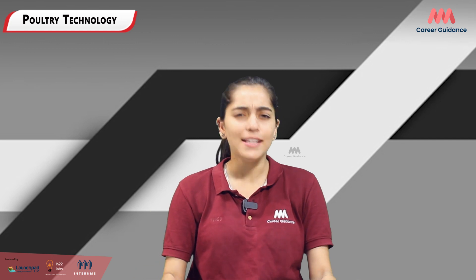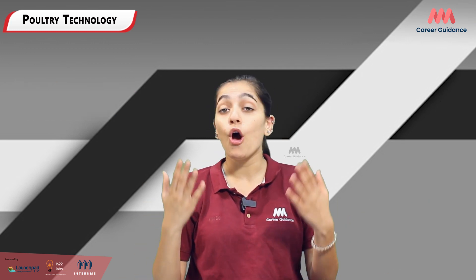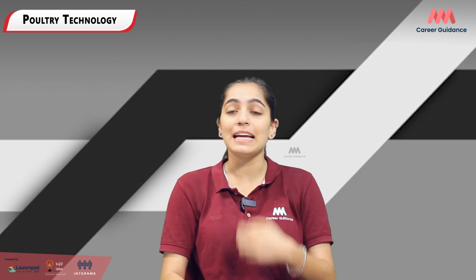You will get the chance to make a real difference in food production and animal welfare. To get there, start by focusing on subjects like biology, agriculture, and technology in school. Higher studies could include courses in veterinary science, animal science, or agricultural engineering.